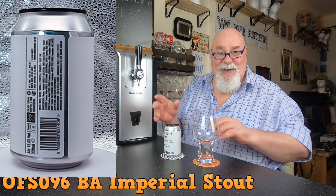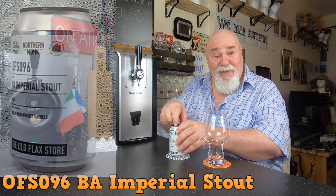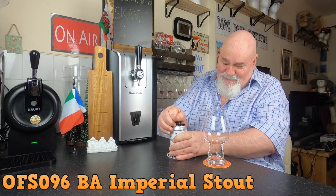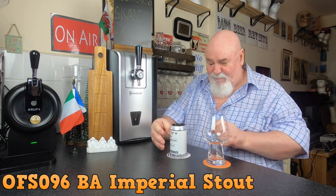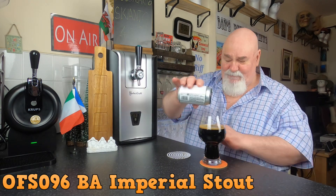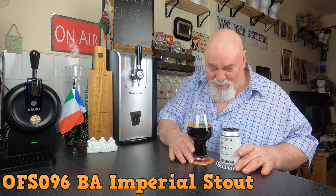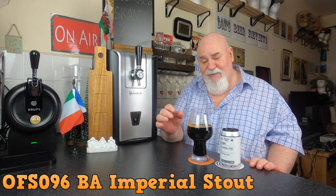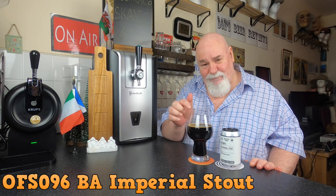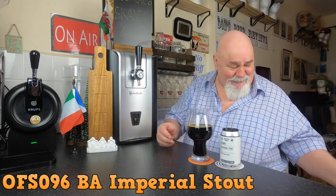Let's crack it open and see how it pours into my stout glass. I could smell that on the pour — it was really dark and quite viscous. You were in a chocolate liqueur. Chocolate and whiskey — that was the smell.